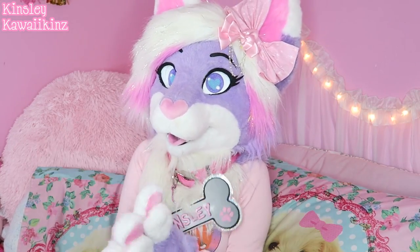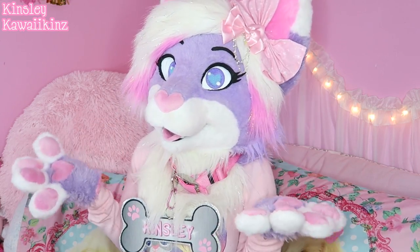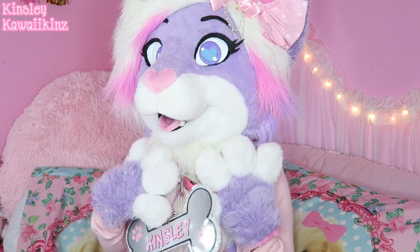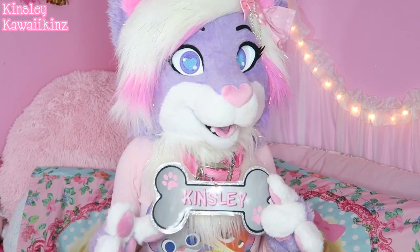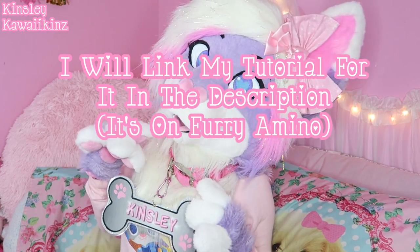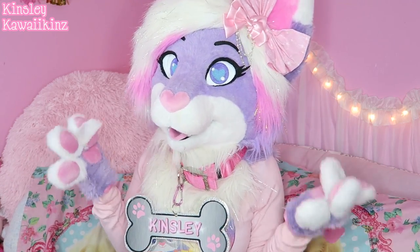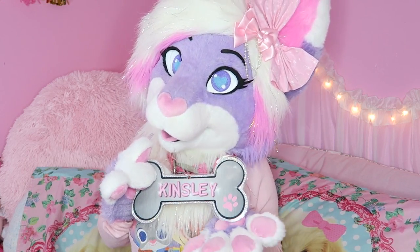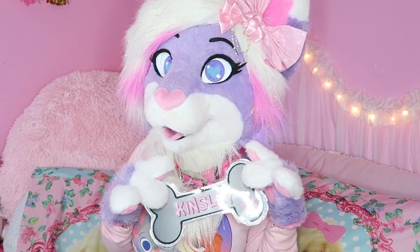The first few accessories are pretty much self-explanatory — you will see a lot of fursuiters wear these, especially to conventions. The first being a collar. I got this collar at Walmart in the pet section; it is an extra large dog collar and it is pink. I made this little badge tag to put on it with my name. This is usually my neck accessory of choice if I were to suit in public, so that if I see children while I am out and about, they will know my name and can call me by it. The bone shape represents Kinsley being a canine, because she is a wolf, and people oftentimes mistake her for a cat.